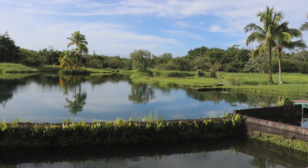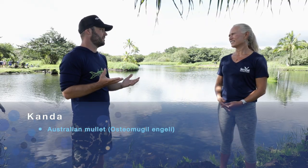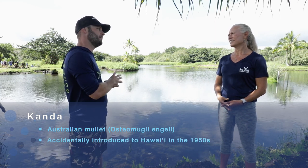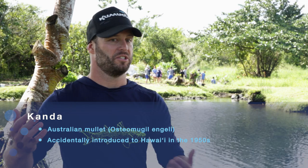The state introduced in 1953 a non-native mullet accidentally — an introduction of sardines for our tuna bait fishery. Since 1953, we've had an overpopulation of this Australian mullet that we call kanda. We're finding that it competes with our native ama ama for resources. In our near-shore waters, they outnumber our native species about 20 to one, and in the loko ia, we're about eight and a half to one.